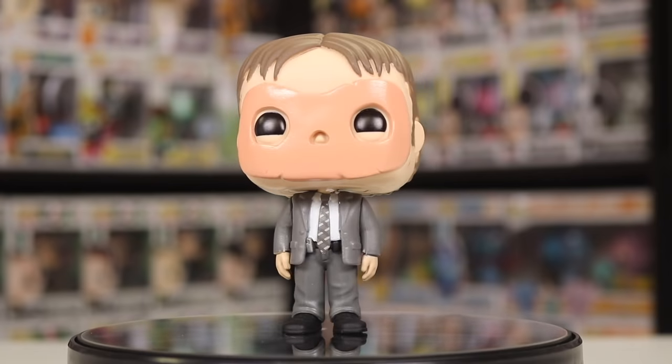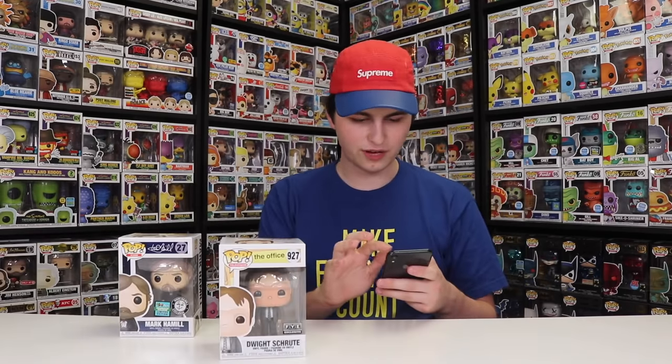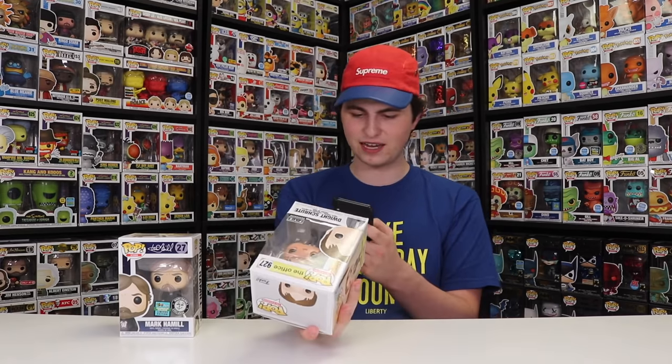The boxes are $34.99 each for one figure, so that makes sense why we're getting more expensive figures. Scanning in Mark Hamill — $40 exactly, so we made about $5 off that box. Now the heavy hitter: Dwight with the CPR mask. I knew he was worth a lot more before they re-released him on the website, but I really did want to finish the Office set. Scanning this one in — $36. So we made $1 on this one. Both of our boxes paid for themselves, which I think is great when you're ordering mystery boxes.